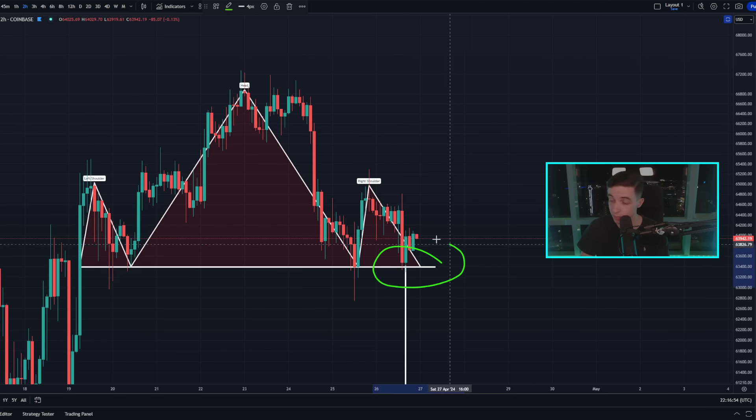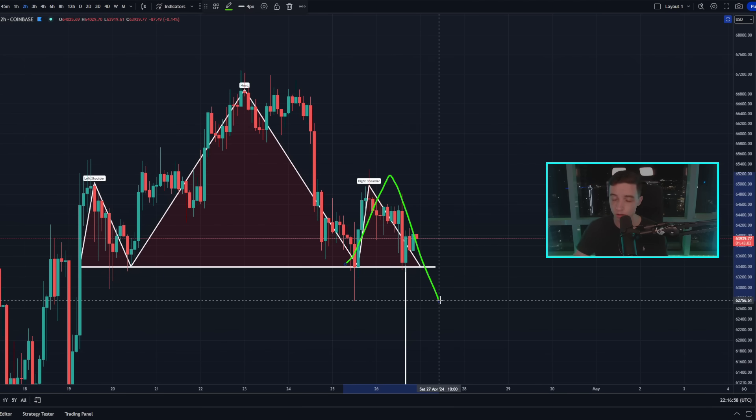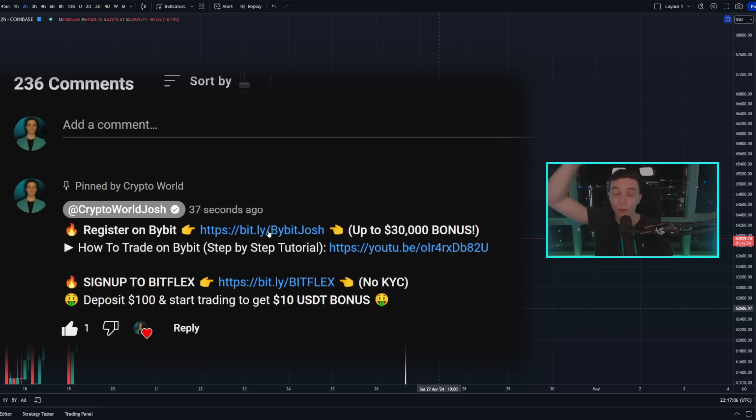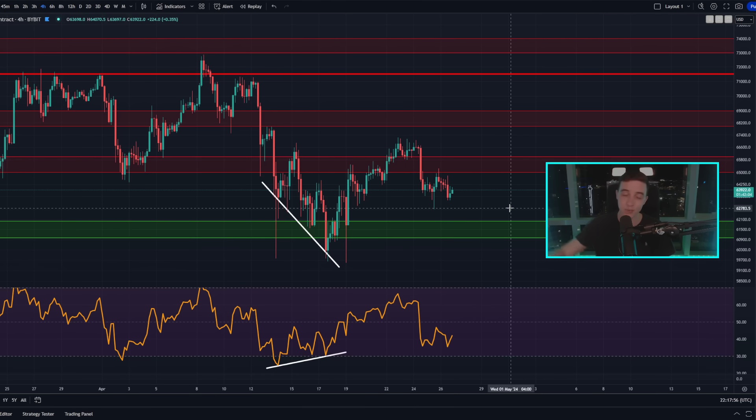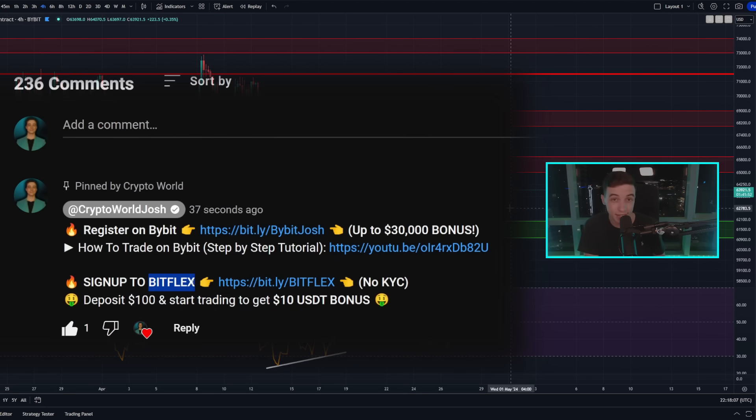If you want to trade these moves in the price of Bitcoin — no matter if the price is bullish or bearish — you can make money in either direction with long positions or short positions. Personally, I trade those moves over on Bybit. I'll leave a link to Bybit in the description and in the pinned comment. If you use that link to make a Bybit account and deposit, you can get up to a $30,000 deposit bonus, plus an exclusive 200 USDT airdrop position. If you cannot access Bybit or cannot KYC on Bybit, there is also Bitflex — a similar crypto exchange that doesn't require KYC.